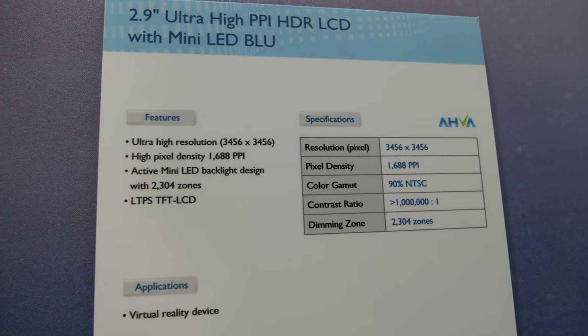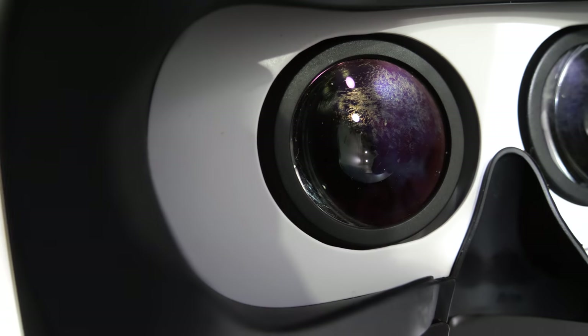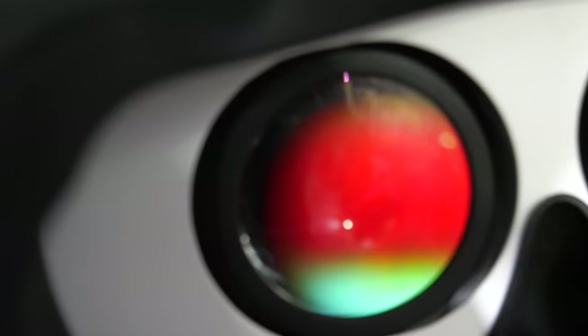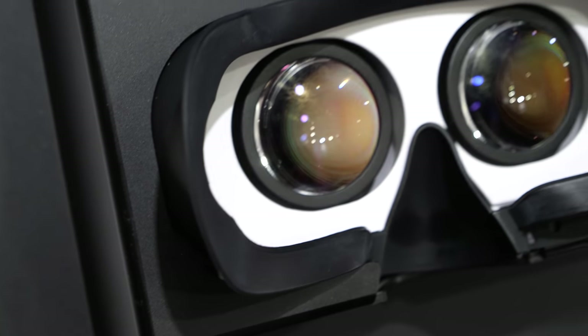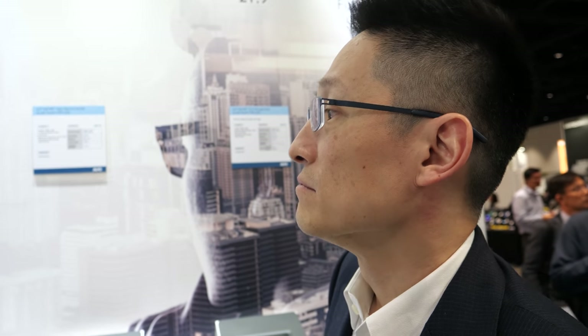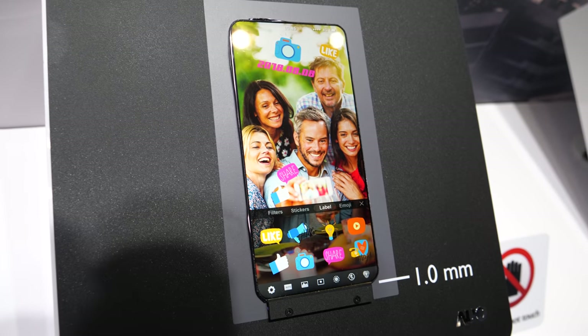The 1,688 ppi display is an ultra-high pixel density panel for near-eye displays like virtual reality. At very close viewing distances, you need more than 1,500 ppi to avoid seeing pixel boundaries. The panel is 2.9 inches — small, but since it's placed right in front of the eyes, it feels like a large screen. There is also a one-millimeter bezel variant for full-screen cell phones.